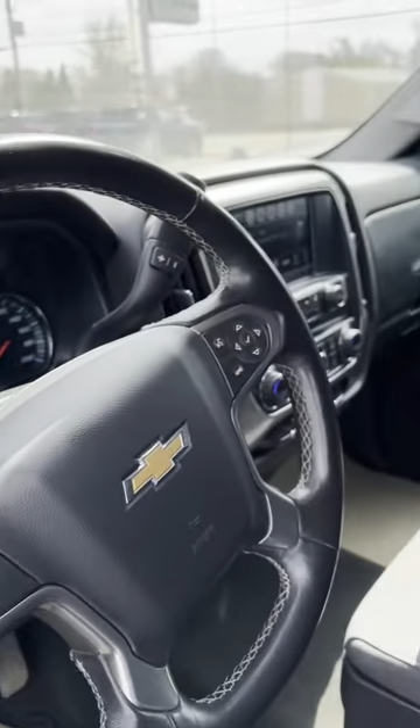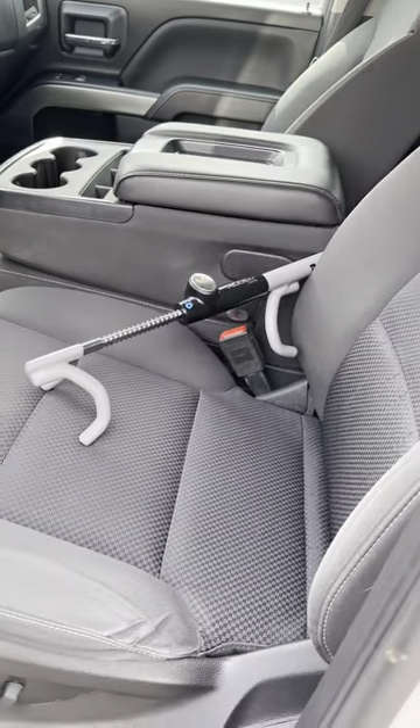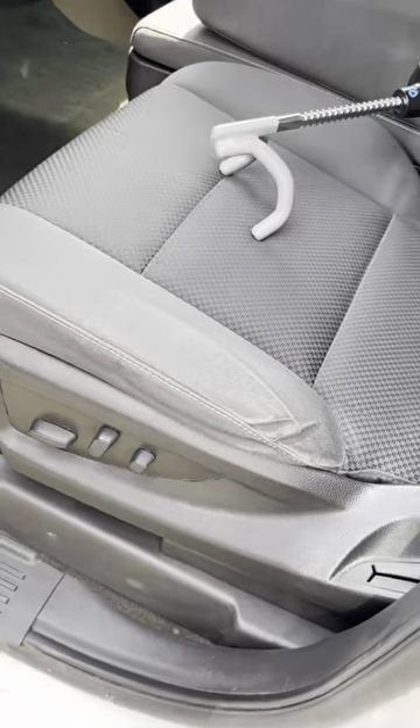Four-by-four controls, the nice jumper seat in the middle. We have wheel locks in all of our trucks. Power driver seat.